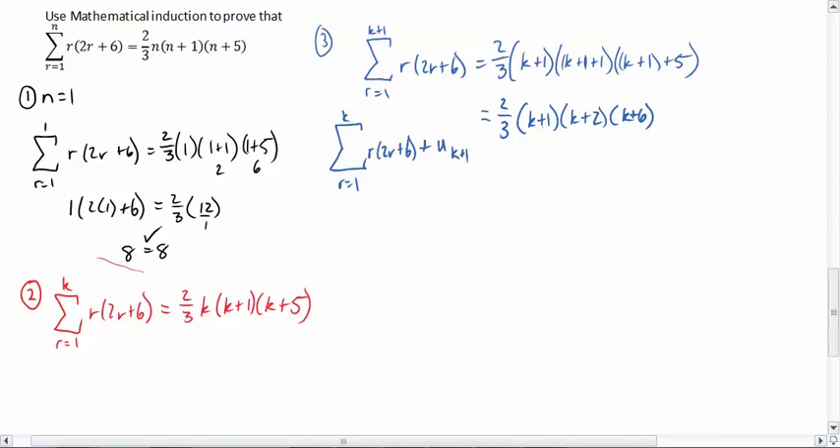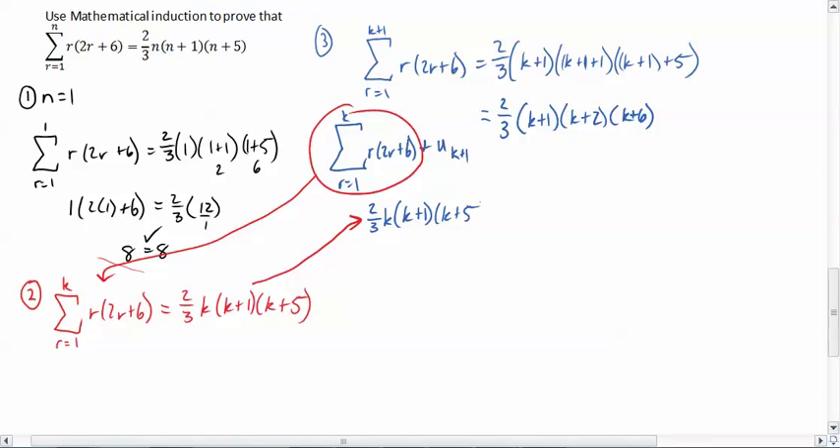Now, I know you're thinking, how in the world is this going to look like that? I'm going to go through it anyway. Recognize that this sum from r equals 1 to k is the inductive hypothesis, which means we can replace it with two-thirds k times k plus 1 times k plus 5. And then this term, u sub k plus 1, is just the general term with k plus 1 substituted in. So that means I need to go plus k plus 1 times 2 times k plus 1 plus 6. Everybody okay so far? We're trying to prove that this equals that right-hand side.